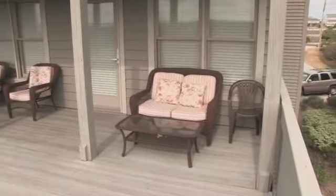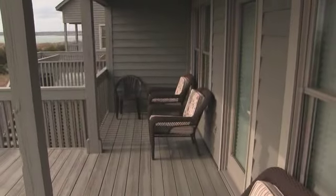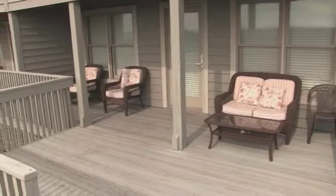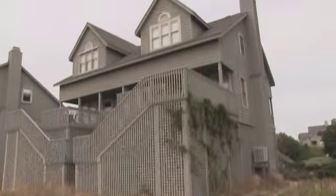Let's take a look outside. Don't miss this first floor covered porch with furnishings just right to help you enjoy the view. Prefer the sun? Just take a couple steps and the sun deck is all yours.